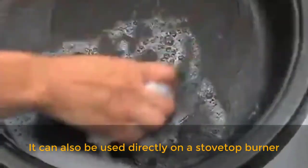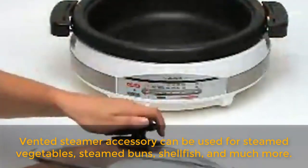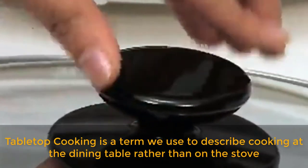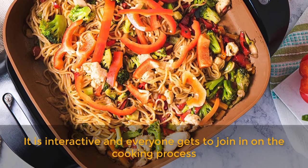It can also be used directly on a stovetop burner. The vented steamer accessory can be used for steamed vegetables, steamed buns, shellfish, and much more. Tabletop cooking is a term we use to describe cooking at the dining table rather than on the stove — it is interactive and everyone gets to join in on the cooking process.